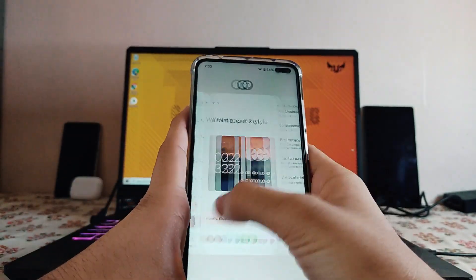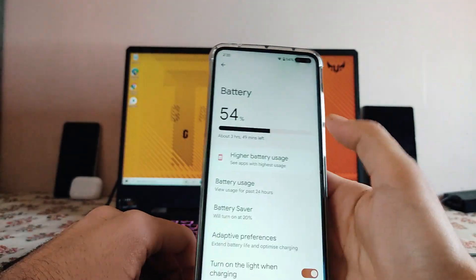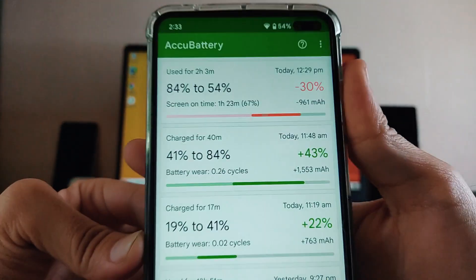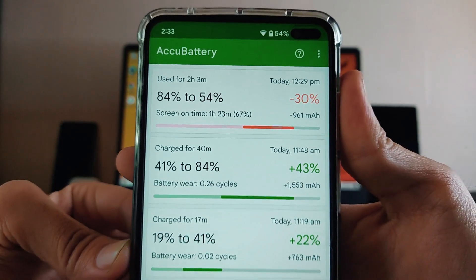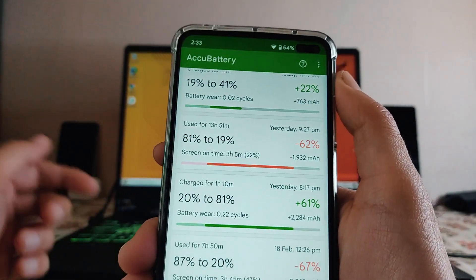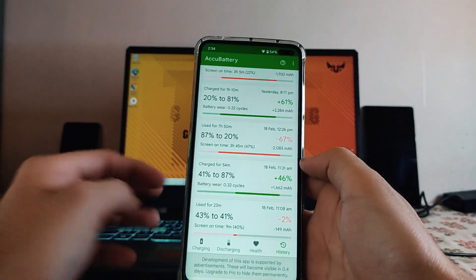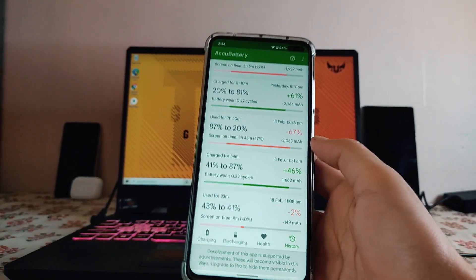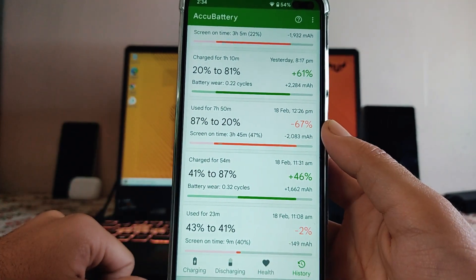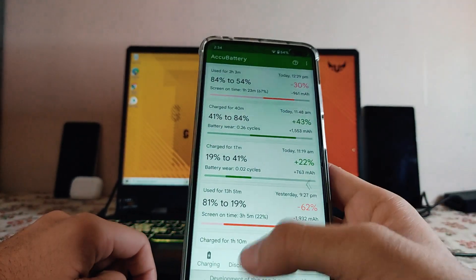Talking about the battery backup, it's a big issue on this ROM. From 84% to 54%, I got 1 hour and 23 minutes of screen-on time. From 81% to 19%, the screen-on time was 3 hours and 5 minutes. Currently I'm using the phone at 90Hz. As another example, from 87% to 20% battery drain I got 3 hours and 45 minutes of screen-on time. So battery backup here is average — not that great.